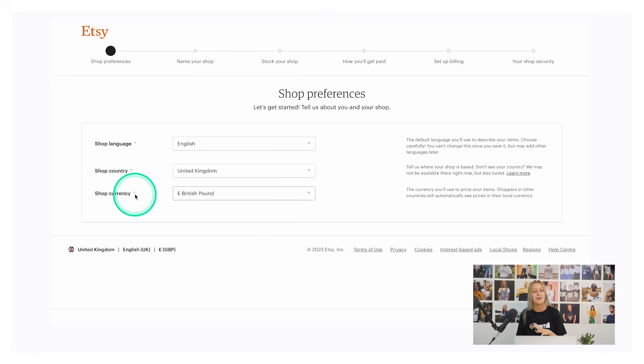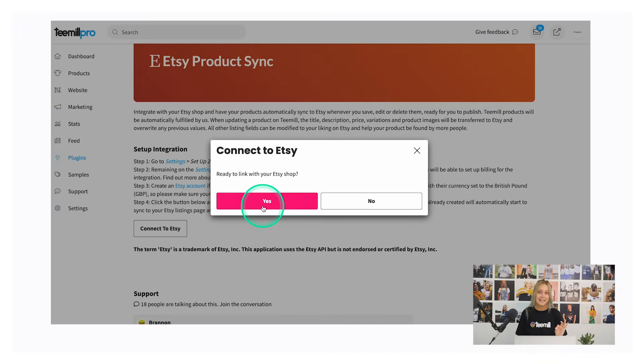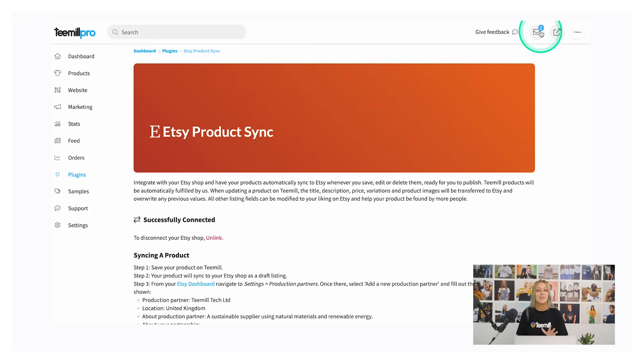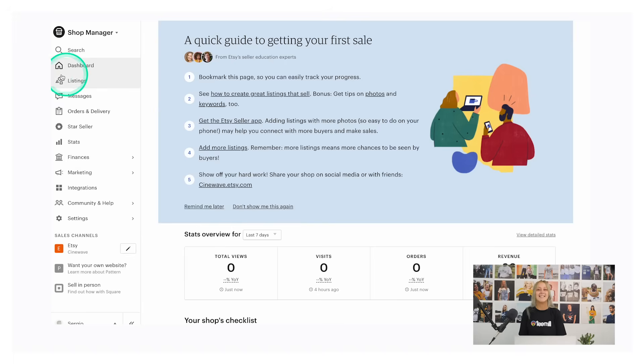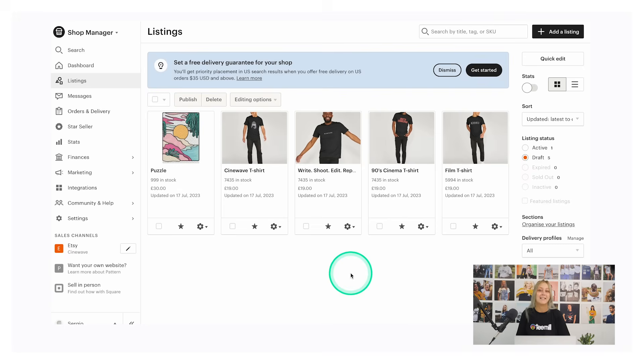Currently, we can only support shops with their currency set to the British pound, so please make sure that yours is set to this — but we will still be able to ship globally. In your T-Mill account, head to the Etsy product sync plugin and click the connect to Etsy button. You'll be asked to log into your Etsy shop and agree to connect the integration. Then you'll receive a notification in your T-Mill inbox to say that your store has successfully synced. Once connected, any products that you have already created will automatically start to sync to your Etsy listings page as drafts. Refresh your listings page to see more drafts appear. Any new products that you create in the future will also sync automatically. Now you just need to publish those draft listings to start getting found on Etsy.